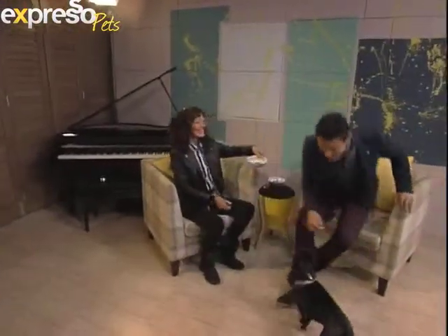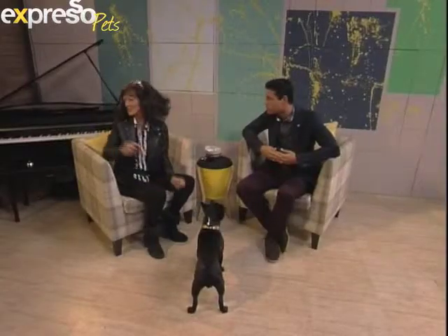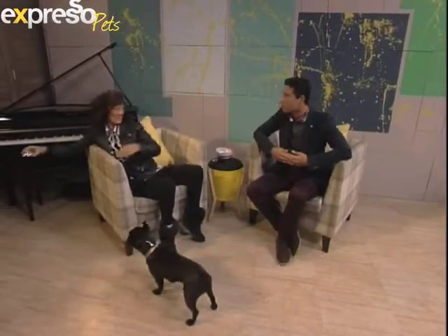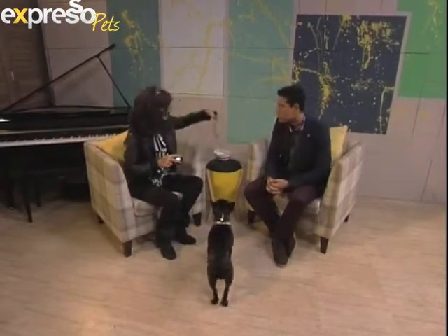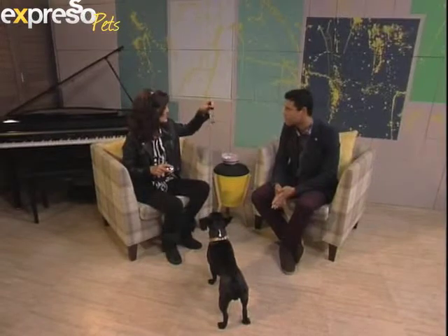Stage one: we're going to teach the dog to touch the bell. You can also use little kitty cat bells — they're not as loud, but it's a nice concept. Either way, first we're going to teach them to touch it, and then we're going to teach them to go out of their way to touch it — just like the host just demonstrated.